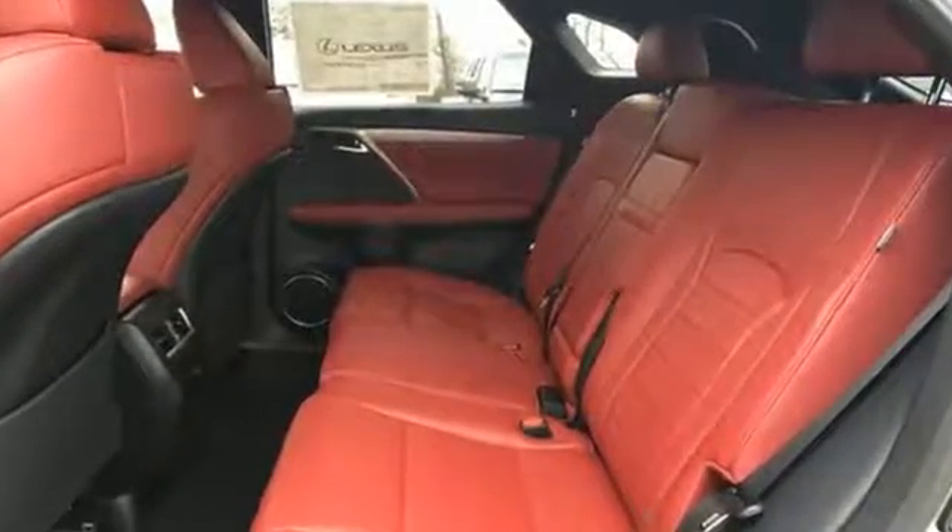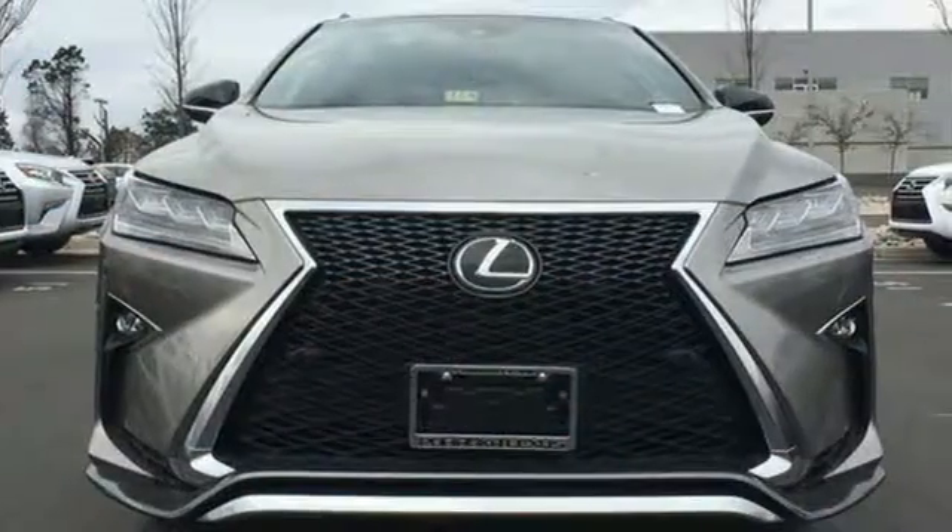The bold, aggressive look screams for adventure. Are you ready to answer the call?